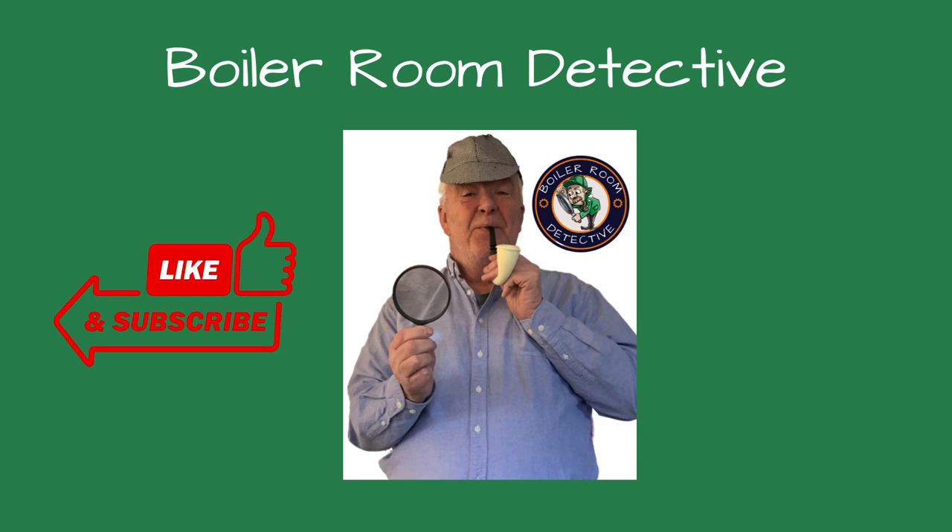Welcome friends to Boiler Room Detective Channel where I share my knowledge and experience troubleshooting boiler issues. Please consider liking and subscribing to the channel if you find these videos helpful.